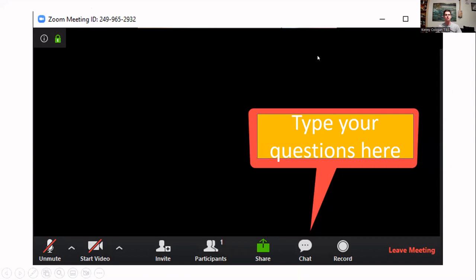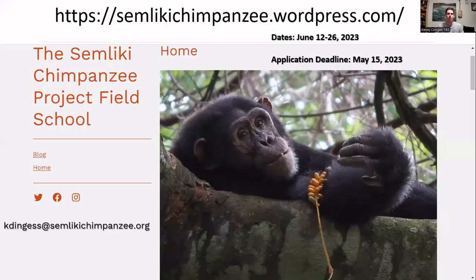14 years ago I went to Costa Rica to study primates with Kim Dingus. Now, 14 years later, in addition to Costa Rica, she's also going to Uganda. If you're a college student with little to no field experience but want some, email Kim and she'll connect you with her courses covering sustainability, primatology, birds, and insects.